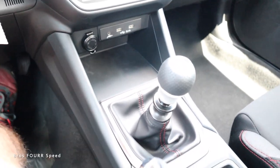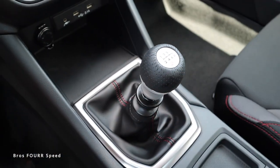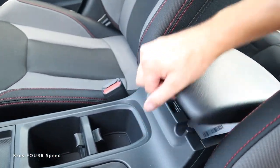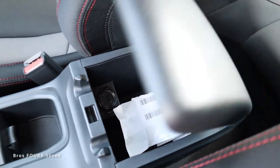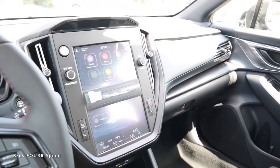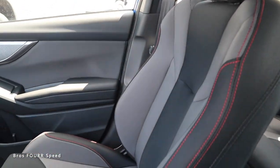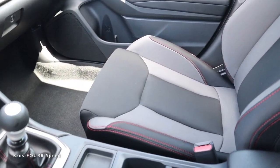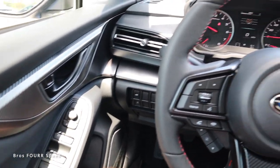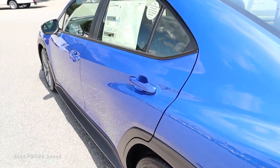I really like the shifter design with leather and stitching, gear pattern on top, and the STI name. There's a manual parking brake, a little storage, and two cup holders with a small additional storage compartment. The glove box is a pretty large bucket. The interior overall is nicely sporty compared to the previous generation — the new seats look fantastic with much larger bolsters, and I like the updates even with the familiar layout.